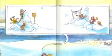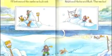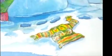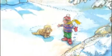I'll look around the castles we built with Ralph and Herbie and Ruth. Oh, that was fun. Here's Ralph's boot and Ruth's other sock and Herbie's sweater, but no mitten.